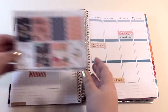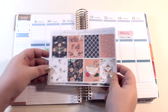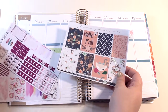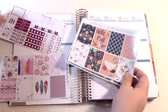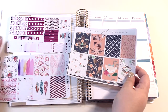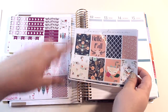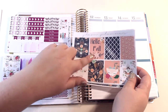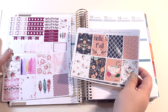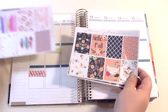I'm going to be using this Hello Fall kit by Glam Planner. I actually wasn't sure if I wanted to use this kit or this one by Pixie Prince Co. I asked you guys on Instagram, Facebook, and Twitter, and you said that since this one specifically says 'Hello Fall' I should use this one, because I can use the other one anytime during the year — which I agree with. So anyway, I'm going to be using this kit today.